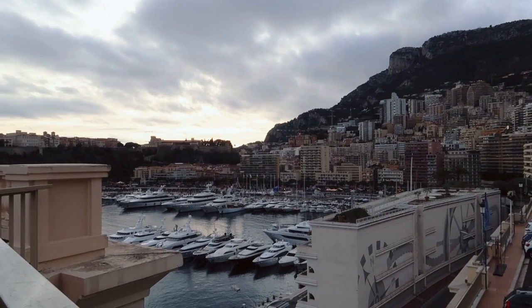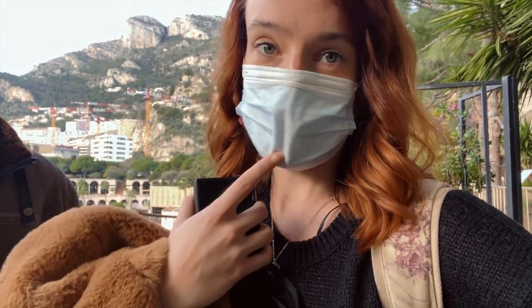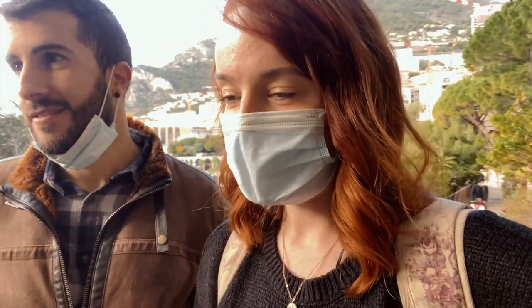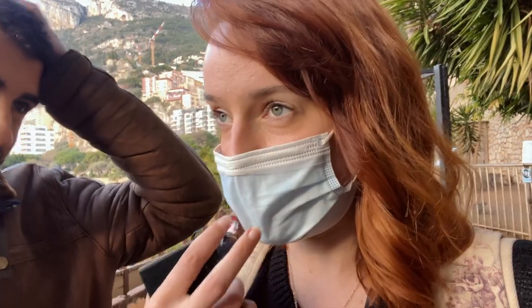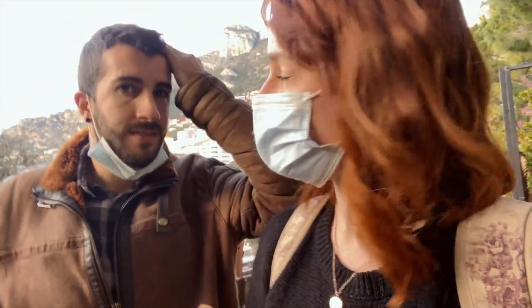You have to wear masks outside everywhere here, which is a bit annoying — that's why I've got the mask on. We're currently in a tiny little zoo, it's really cute. So far we've seen birds, hippos, and all kinds of stuff. It's a nice first stop and pretty cheap too. Monaco is known for being very expensive and posh with cars and everything, but this is like six euros each, which is quite nice.